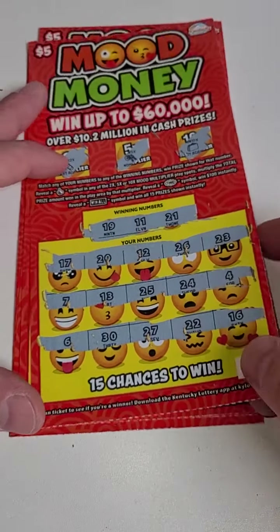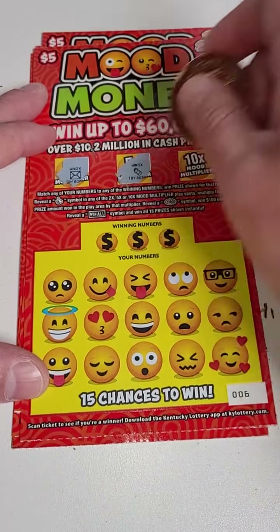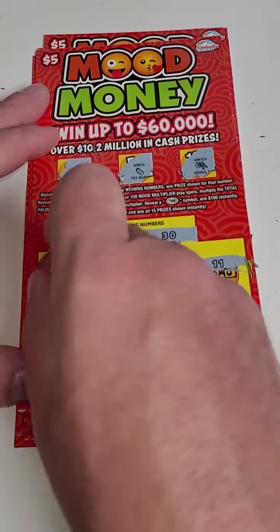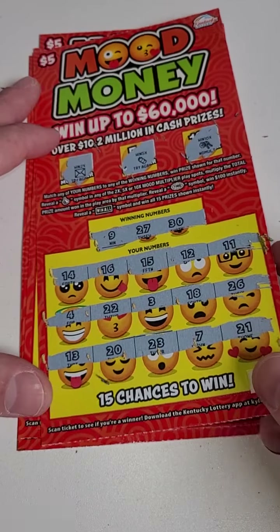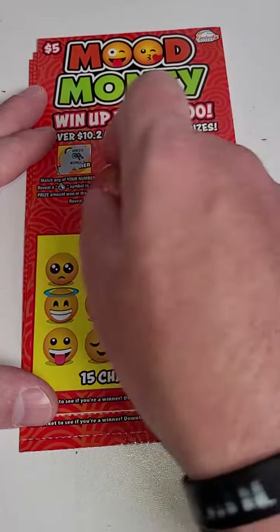These were just released today, so we got the first tickets on the roll. Hopefully we can get a big winner. 9, 27, 30 — come on big winner! 9, 27, 30 — and nothing there. Nothing there for the bonus either.